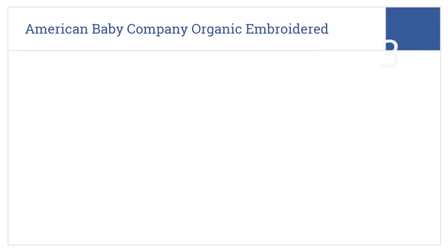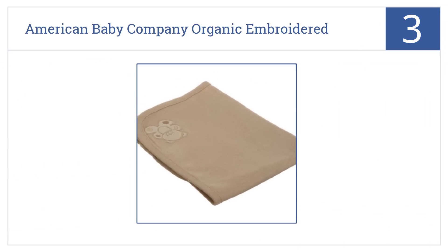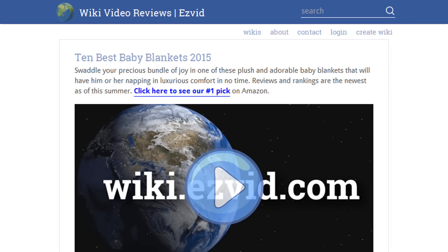Nearing the top of our list at number three, the American Baby Company organic embroidered receiving blanket is a great value for a natural, high quality blanket. It's perfect for health conscious parents. It comes in an understated mocha color and measures 30 inches by 40 inches. It's embroidered with a teddy bear.